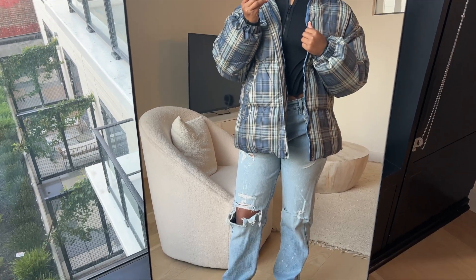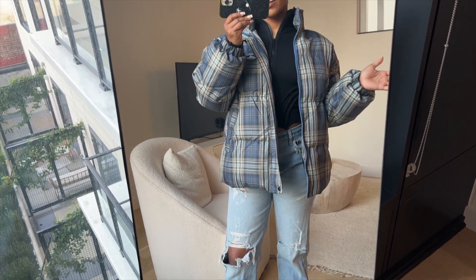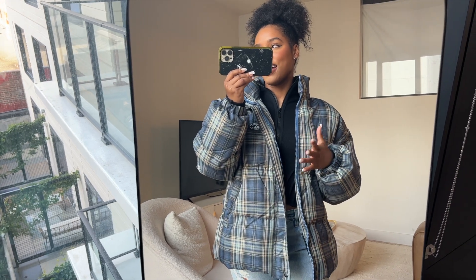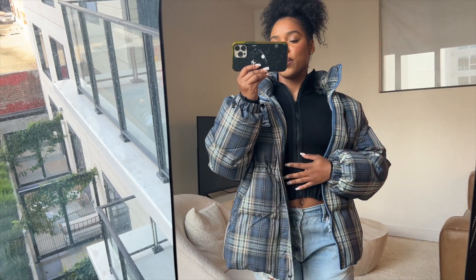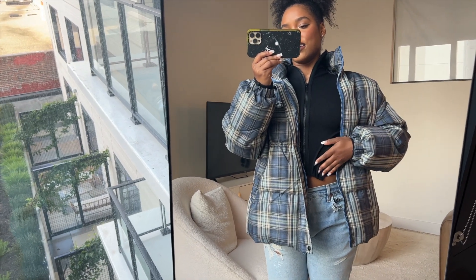Outfit number two is pretty casual, just something I would wear if I was going to run errands or hang out with a friend. Another Shein puffer — I really like this one because it's plaid and it was so cheap. I'll have everything linked down below. Then I have this black ribbed top from BBX Brand — it's really cool because it has these little details on both sides.